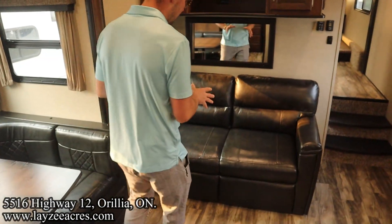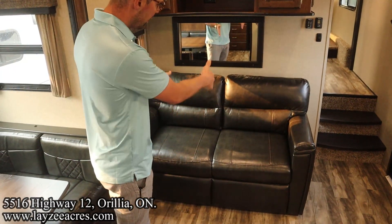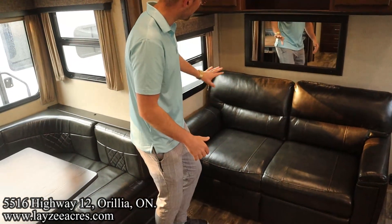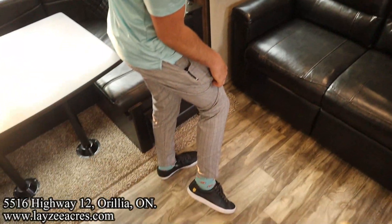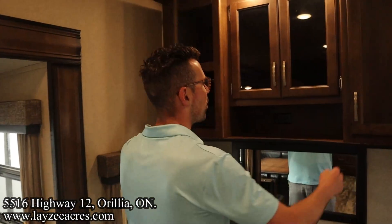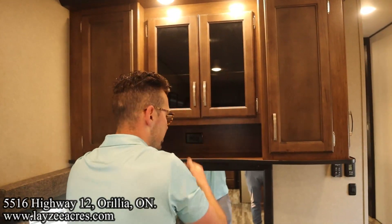Looking forward again, we have our tri-fold style sofa in through here — it's going to pull out lengthwise, giving you two people sleeping. Nice window to the right of it and a mirror. We've got a receptacle there as well.